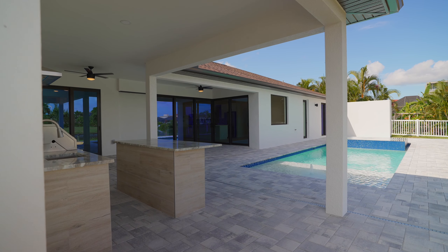Can't you see yourself living in this amazing house? Give me a call today to see this property or any other of my featured listings.